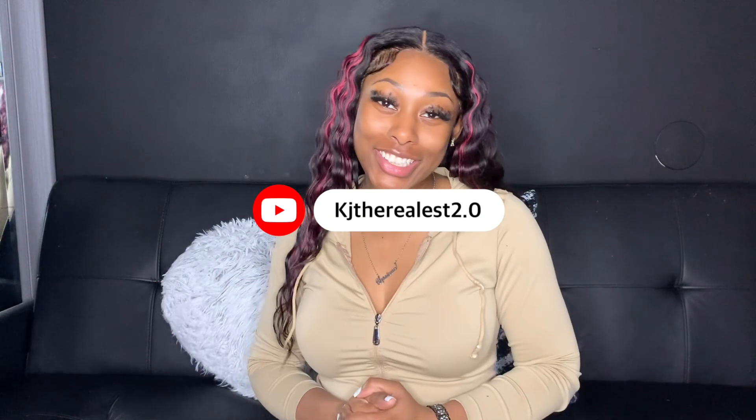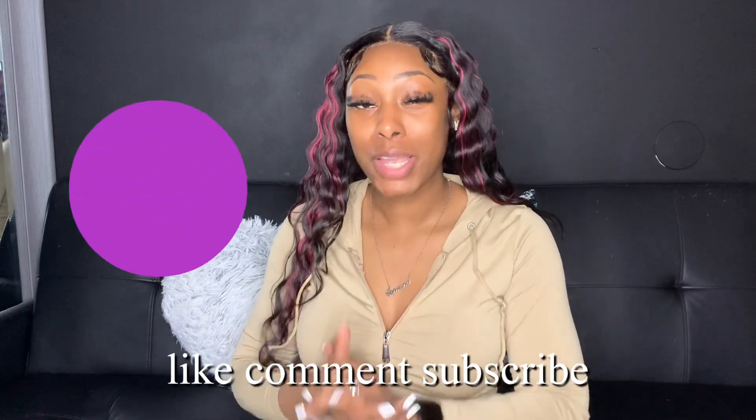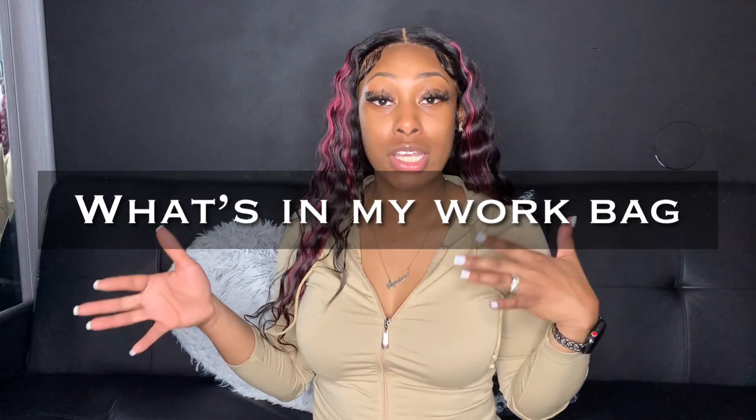What's up y'all, welcome back to your girl's channel, it's your girl KJ. If you guys are new here, hi my name is KJ. If you want to subscribe, go ahead and subscribe. If you guys like this video, don't forget to give it a thumbs up, make sure you comment down below, and don't forget to subscribe to your girl's channel.